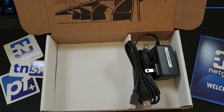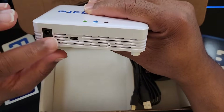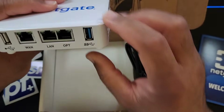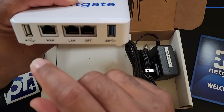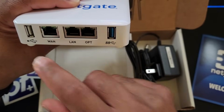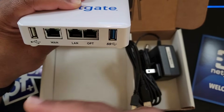I'm not going to show the bottom — it's got my MAC address and stuff like that — but you can see the interfaces. There's the power port, what looks like a micro USB, and then in the front we have our WAN port. I'm essentially going to come directly off the WAN port on my service provider's box right into the WAN port here.